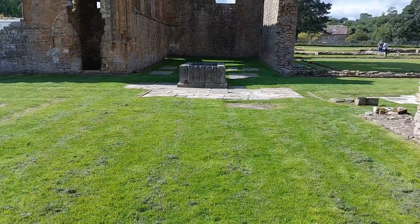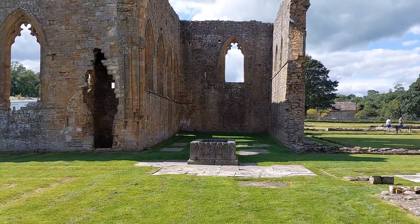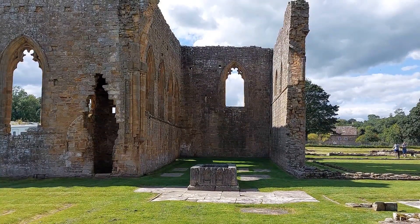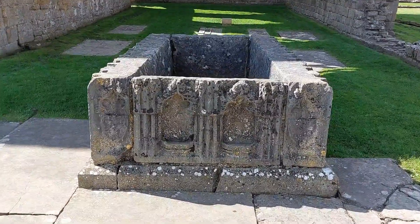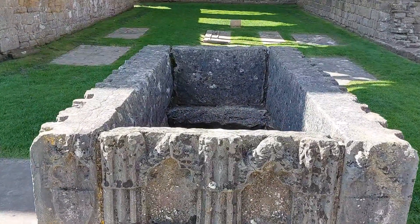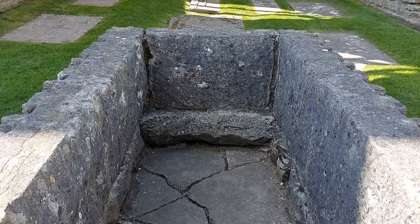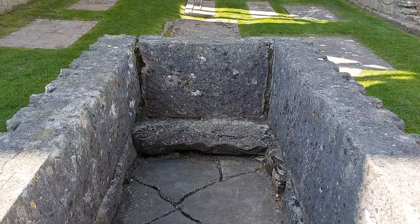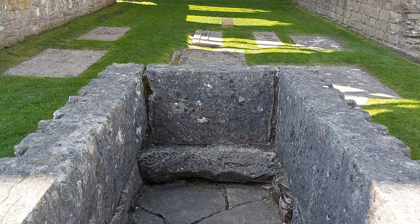Then looking west at the other end. That chest tomb there — looks like it's missing the lid. Someone's tomb.